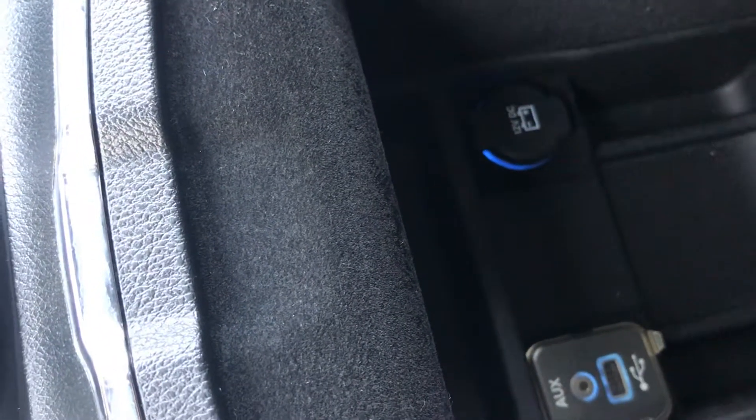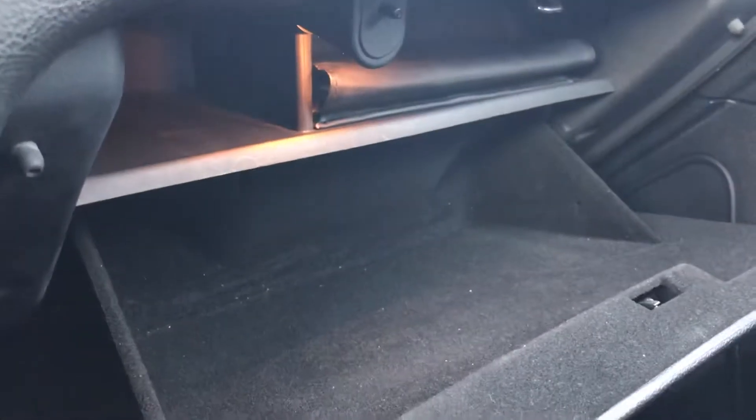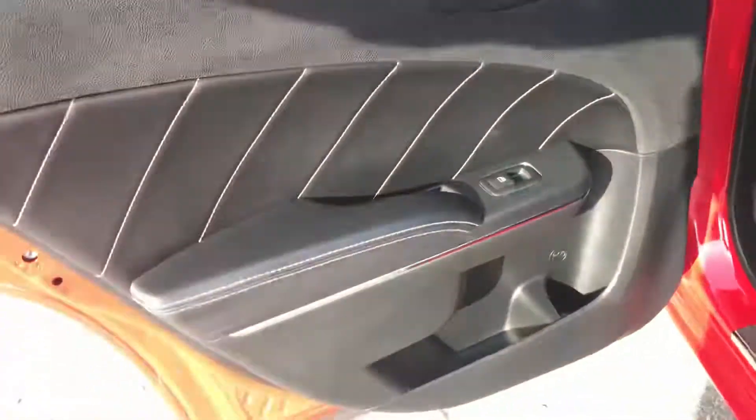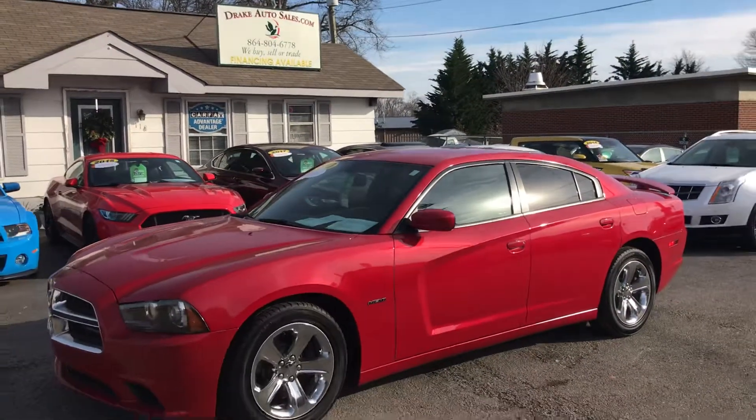It also has the aux cord and the audio options, and a huge glove box. Let's go in the rear and see what it looks like back there. Super clean. This is a full-size car — it's really large. So if you have a family or you want a sport sedan, this is the car that you want.